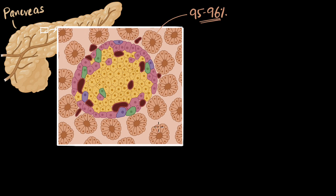But in the ocean of these exocrine cells, we find tiny islands which do not secrete into a duct — they secrete directly into the bloodstream, which means they give out hormones. These are the cells of the endocrine system, and you'll find these islands all over your pancreas. They are named the Islands of Langerhans.